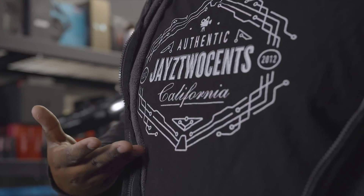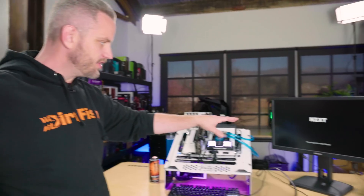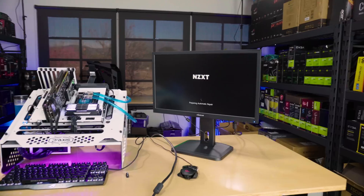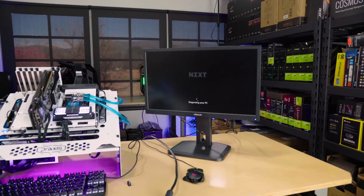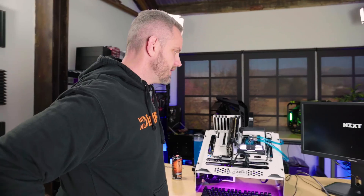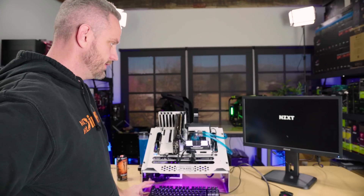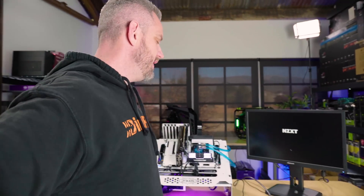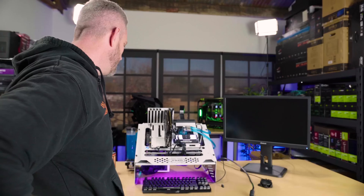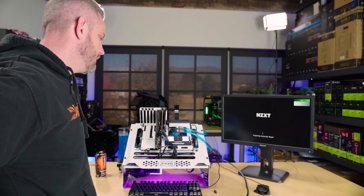I'm going to go ahead and see what happens here. So here's our splash screen, preparing automatic repair. Test benches don't like being shut down by the power switch, which I did recently. Oh, we just froze — the spinning wheel stopped spinning. It's never a good sign. And we just rebooted and it's preparing automatic repair again.